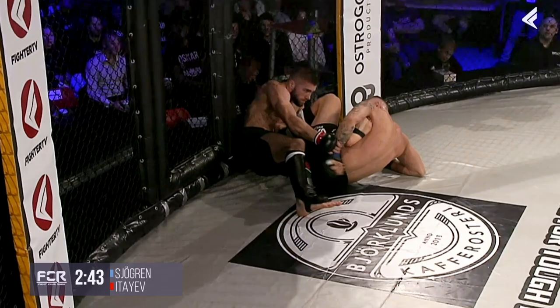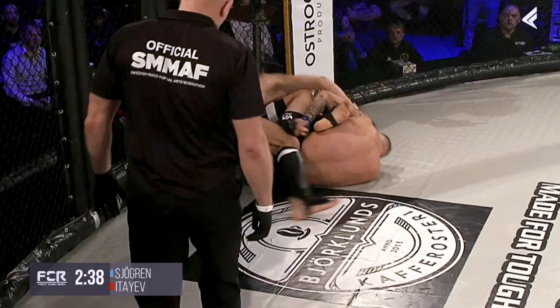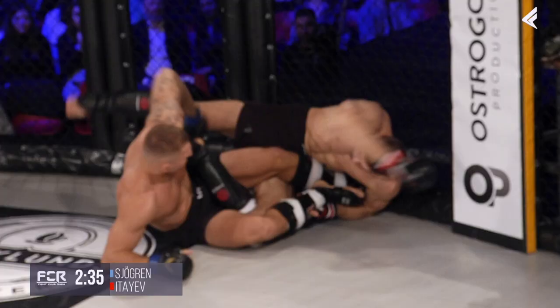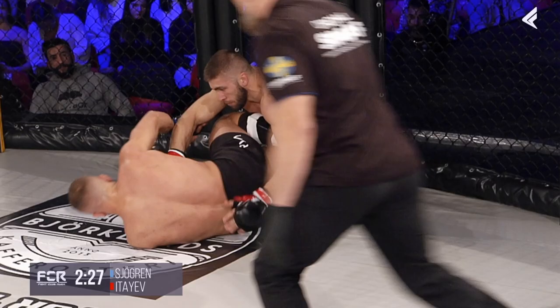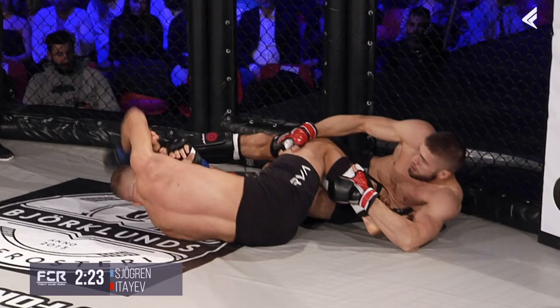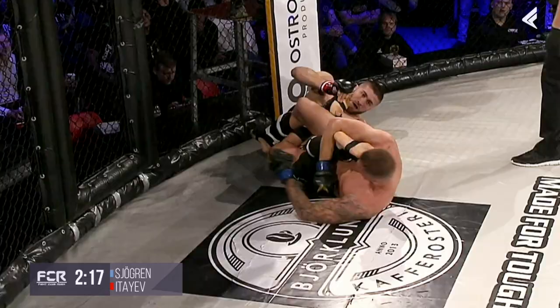Khorgren is going for a heel hook. I don't think that is allowed in A-Class, as the risk of injury is very high. Tyve getting some hard strikes from the bottom. Strange position, but very close landing here. It's a 50-50 position — this is normally seen in Jiu-Jitsu and Submission Wrestling — but now he's going for a knee bar.